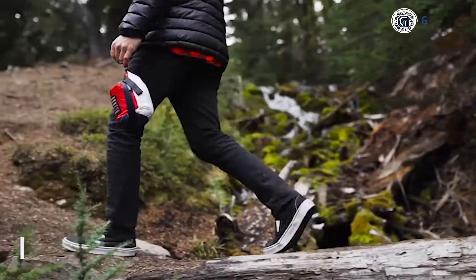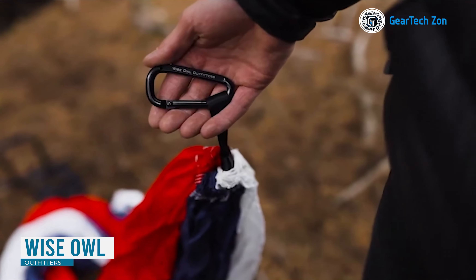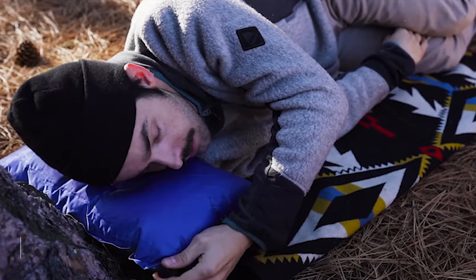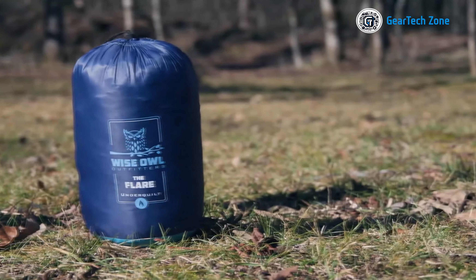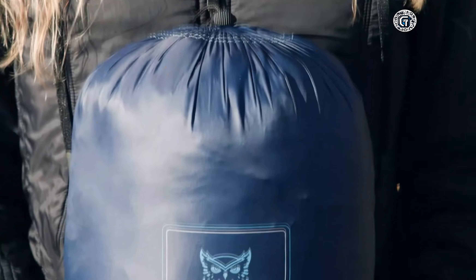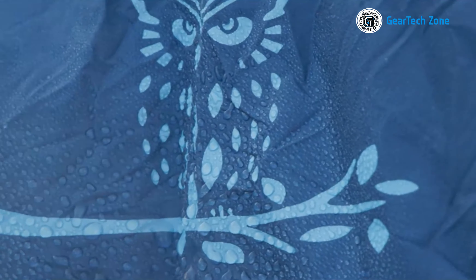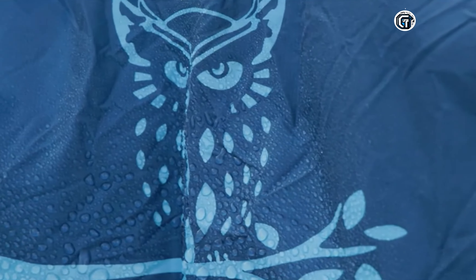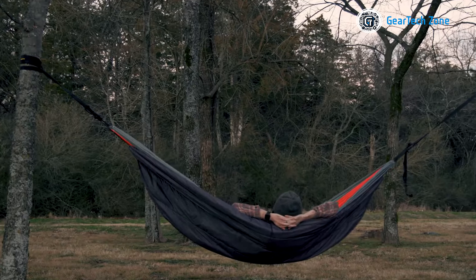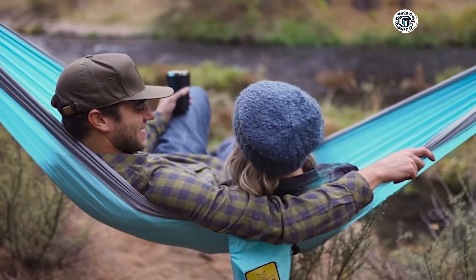When it comes to hiking adventures, a good night's sleep is essential for rejuvenation and preparing for another exciting day on the trail. That's where Wise Owl Outfitters steps in, offering a versatile and comfortable travel pillow designed specifically for hikers. Whether you're resting in a cozy hammock, sleeping in a tent under the stars, or catching some sleep on a long airplane journey, this pillow ensures you get the rest you deserve.